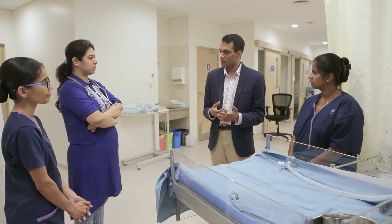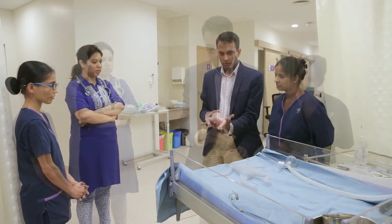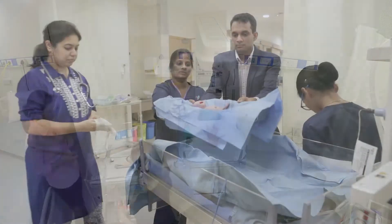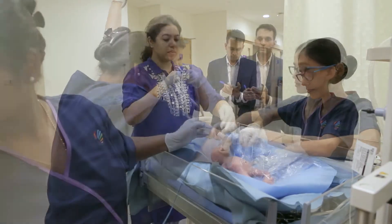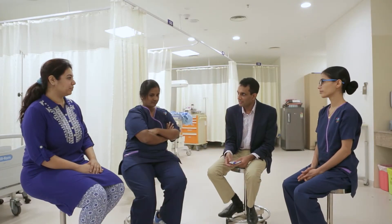Simulation sessions typically consist of pre-briefing the case, running the scenario and debriefing. Using real life case scenarios, learners are faced with typical situations they would encounter in clinical practice. Performance is then reflected upon for future improvements during the debriefing sessions.